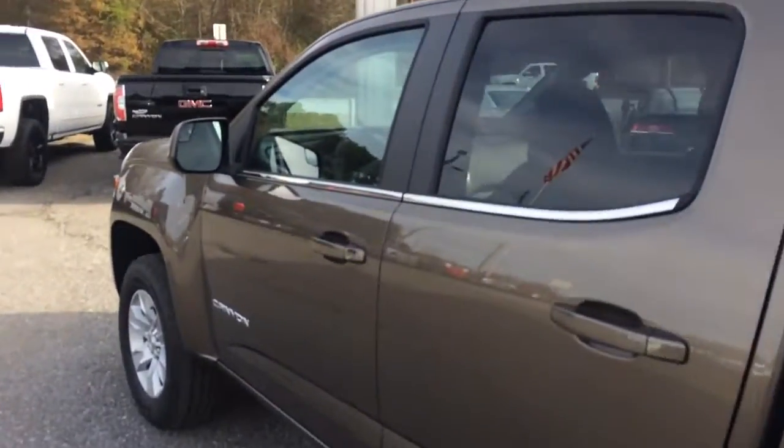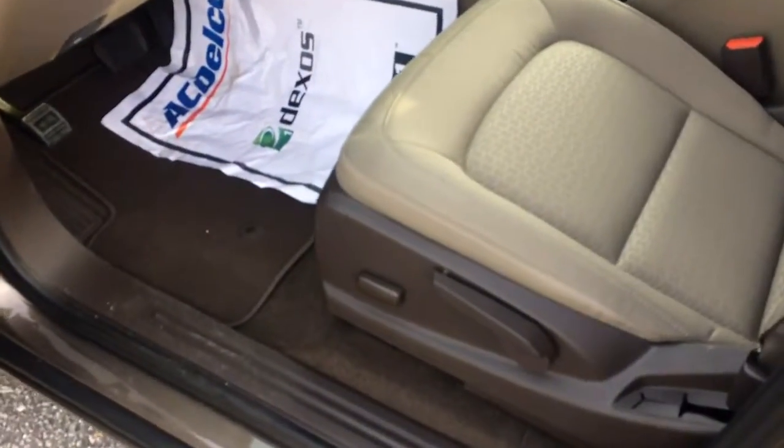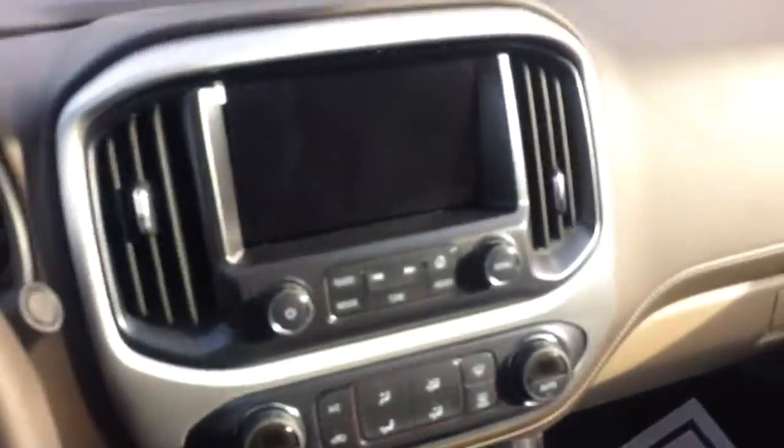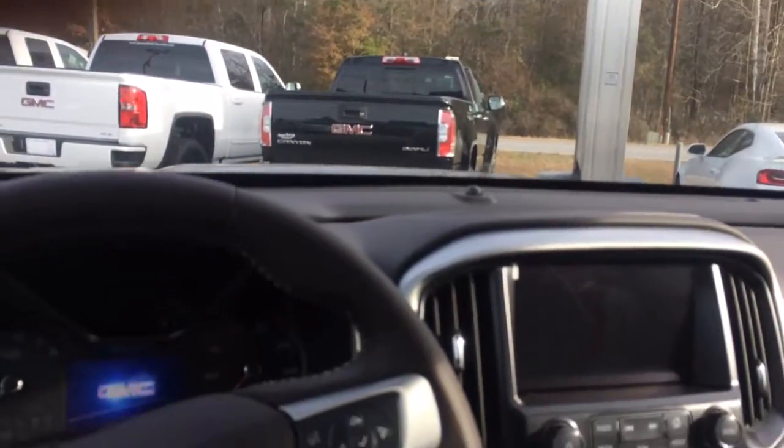This is a great-looking truck — it's just ready for you to come get it. Of course, you've got your power windows and door locks, power driver's seat, power side view mirrors — all the comforts and convenience you're used to.